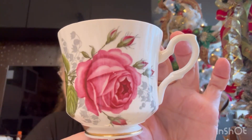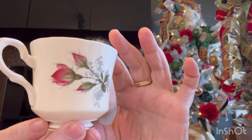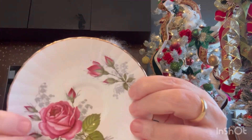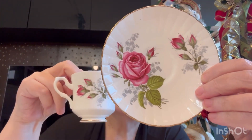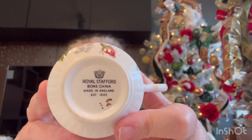Agora olhem essa daqui. Olha o detalhe dessa xícara, gente. Aqui é a parte de trás. Dentro não tem flor. Olha que linda. E no pires — ela tem a parte da frente e a parte de trás. Olha que lindo. Ela também é bone china. Um cafezinho. Delícia. Amei.